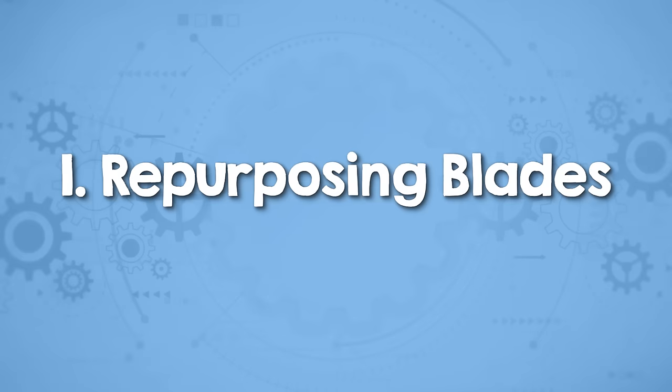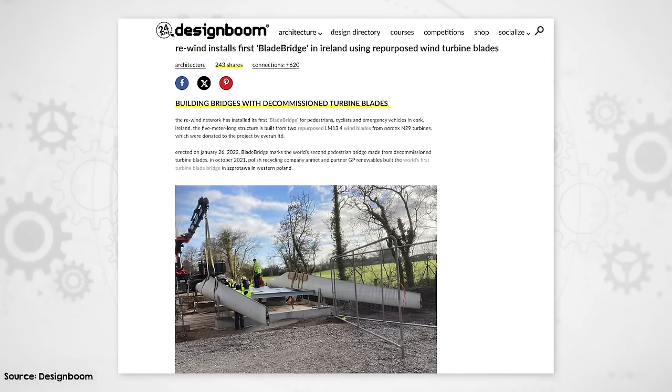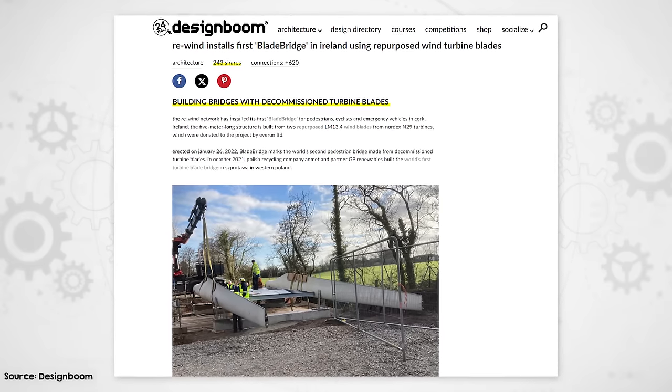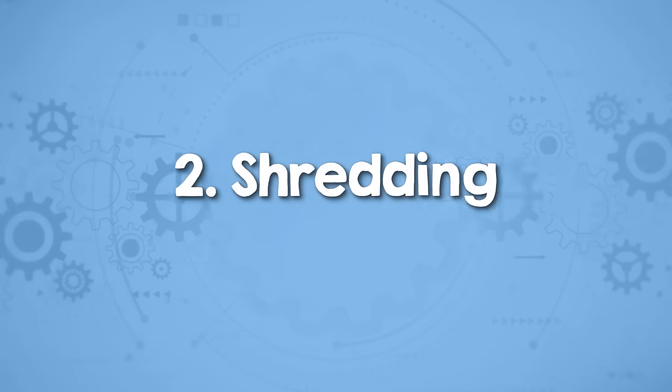Let's move on now to the different methods we can use to recycle wind turbine blades. The first and simplest method is to creatively repurpose turbine blades for new uses. Given their size and durability, blades can be cut up and used for applications like bike shelters and playground structures. Every time someone makes something like this, it always gets widely shared — people go nuts for this stuff. But there are over a million wind turbine blades in the world today. Do we realistically want a million wind turbine blade-shaped bridges? I don't really think that's a scalable solution. So let's move on to more versatile recycling methods.